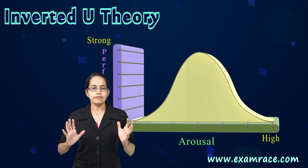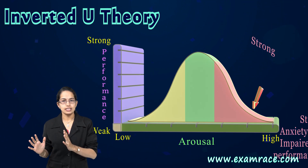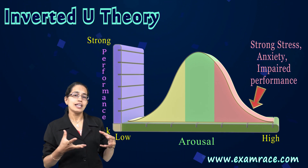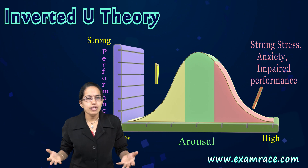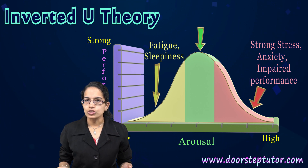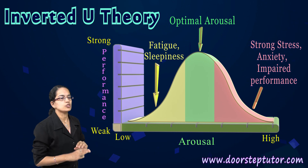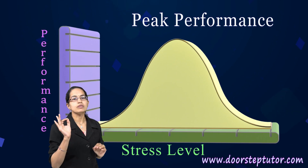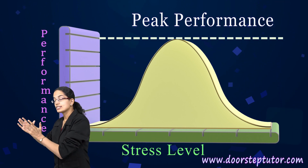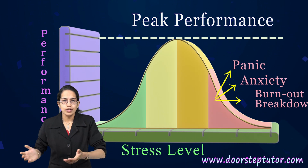Looking closely at this curve, we can understand that with a higher amount of stress, performance starts to reduce. Similarly, when you have less stress, it becomes boredom — there is a lot of fatigue, laziness, and lack of arousal, which again is one of the reasons for declined performance. Peak performance is seen with moderate levels of stress. As stress increases, you have the situation of panic, anxiety, and possibly burnout.